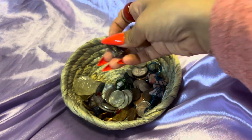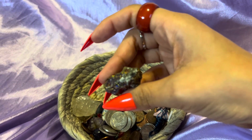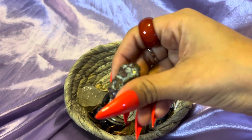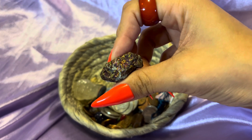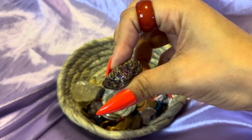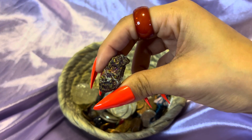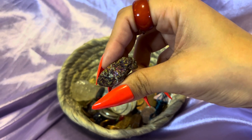Then I have this one — I'm not really sure what kind this one is, but it's really cool. It looks like a meteorite type; it's got purple and stuff in it.